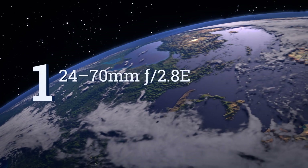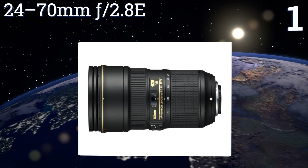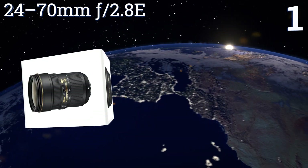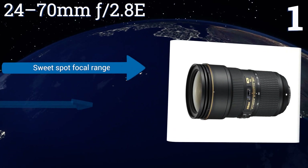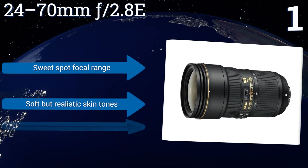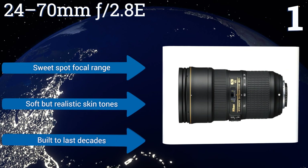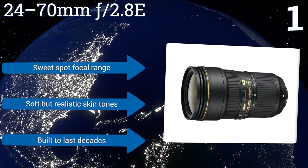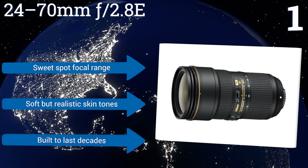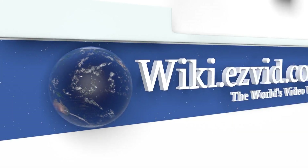Taking the top spot on our list, for the vast majority of shooters — most of whom shoot a variety of subjects in a slew of changing environments — the 24-70mm f/2.8E will be the most useful lens they could possibly purchase. Its constant, lightning-fast aperture works like a charm in low light. It features a sweet-spot focal range and soft but realistic skin tones, and it's built to last decades.